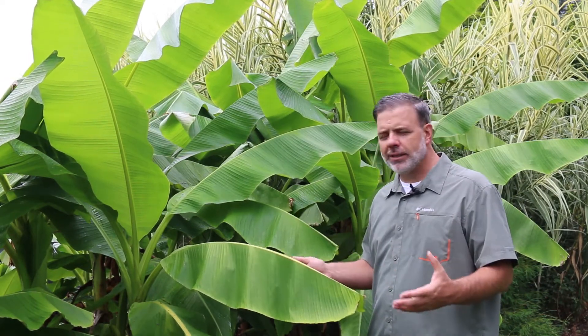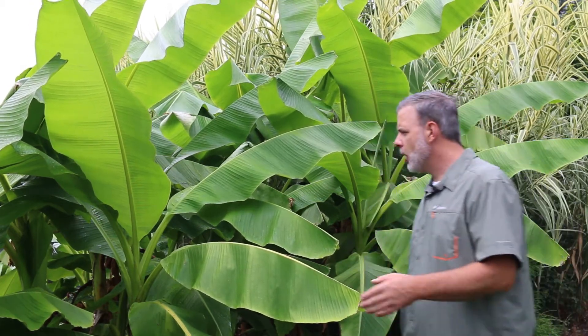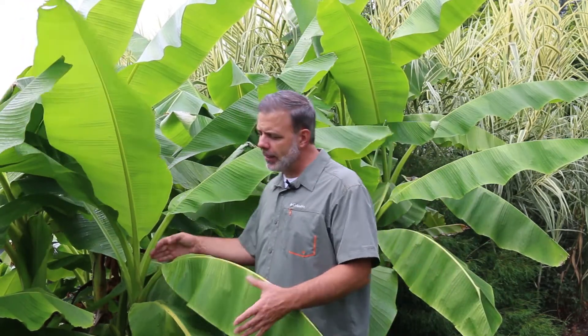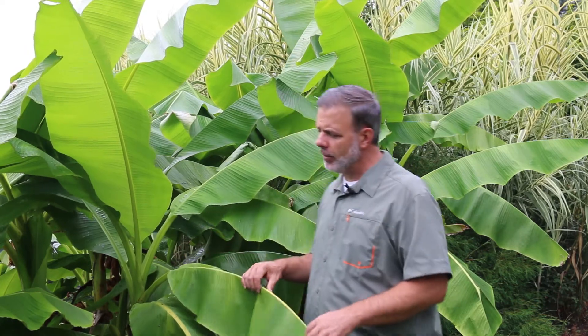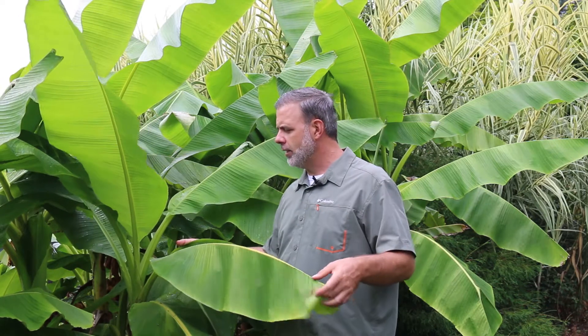You can imagine this next to a pool if you're trying to bring a tropical look into a garden. One thing that's interesting about bananas is everything that you see above ground is actually a type of pseudo stem. There's actually no true stem above ground — these are all just big leaves whirled together.